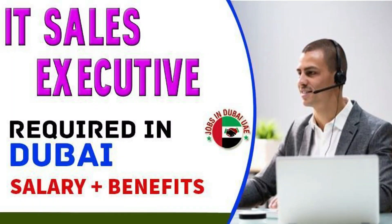Hello friends, I am from the YouTube channel Jobs in the UAE. In this video I will show you how you can apply for jobs in the UAE and how you can find jobs in the UAE. Today we have an IT job, so let's go to the first job. The first job is an IT Sales Executive required in the UAE.